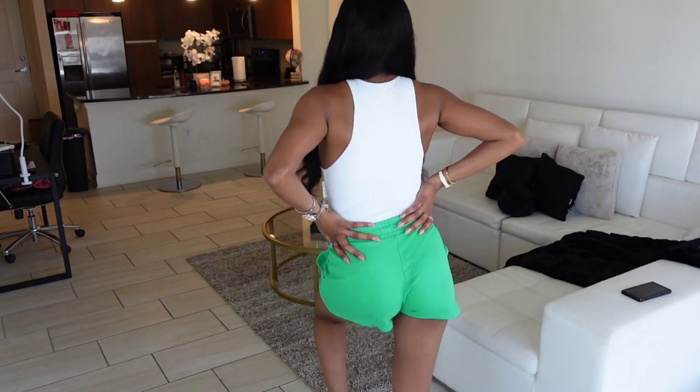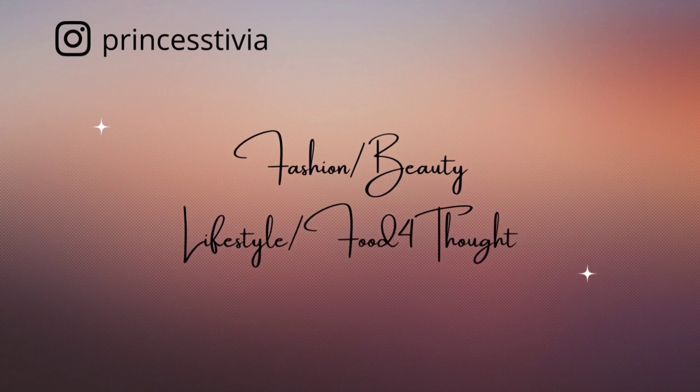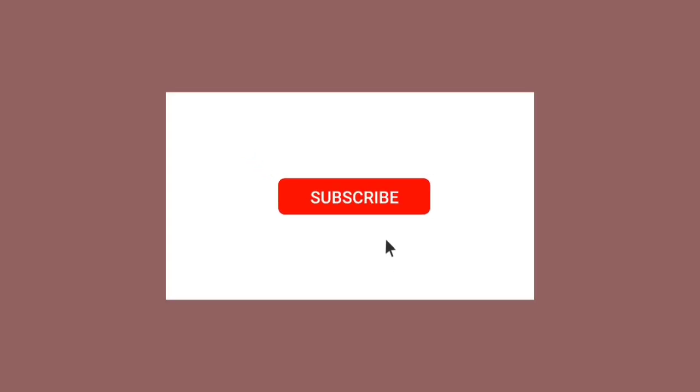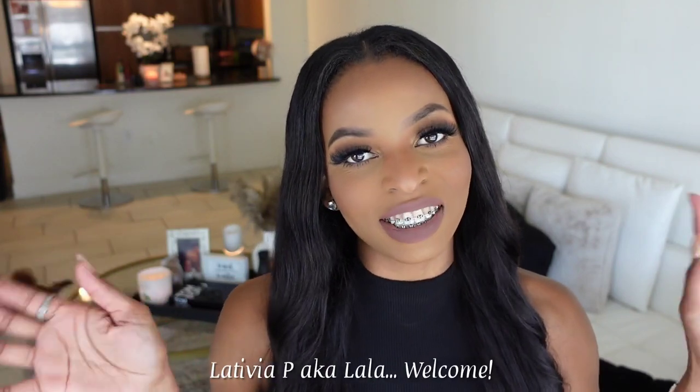It's giving summer vibes! Hey you guys, welcome back to another video. If you are new here, my name is Lala. Welcome to my channel. And if you're returning, hey girl, what's up? How you doing? Ignore Coco — you guys will see him walking around in the video.